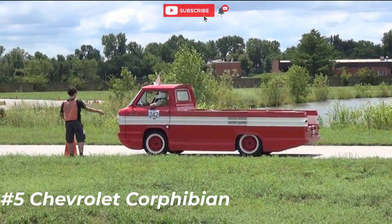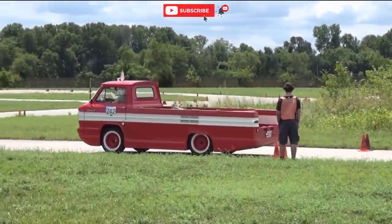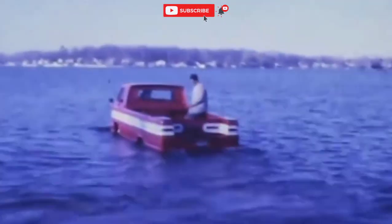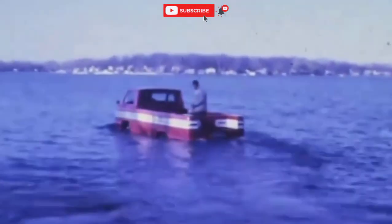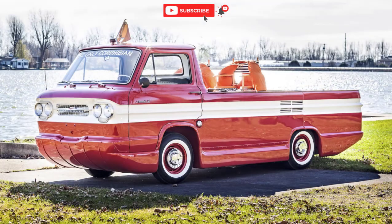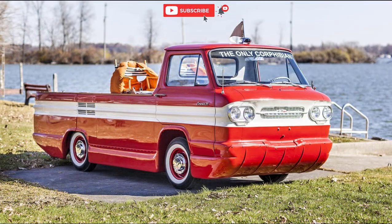Number five: Chevrolet Corfibian. The Chevrolet Corfibian is a one-off amphibious vehicle produced by a couple of ambitious Chevy engineers in their spare time in the early 1960s. It was intended as a proof of concept, and it was hoped that it would become a special order option for the standard Corbett 95 load-side pickup.